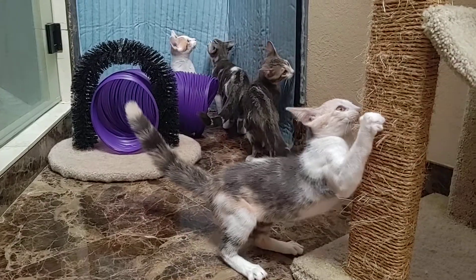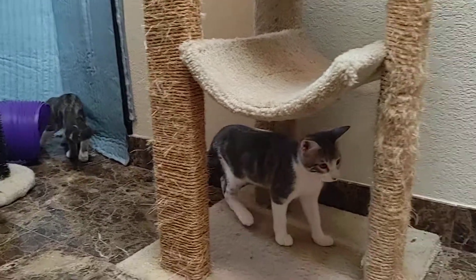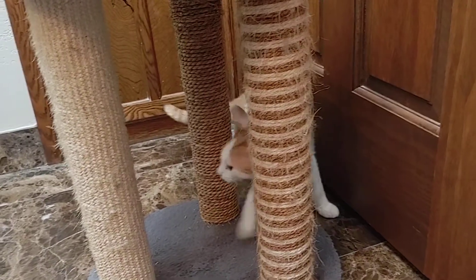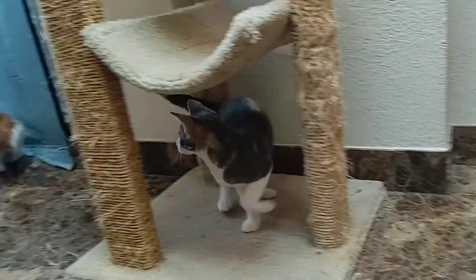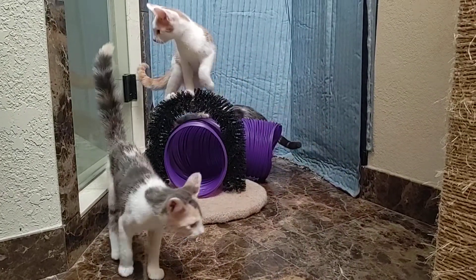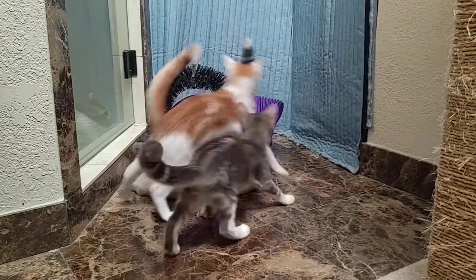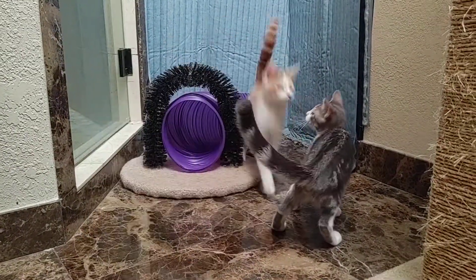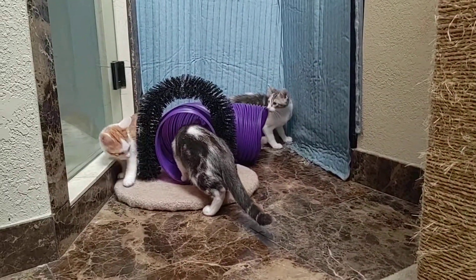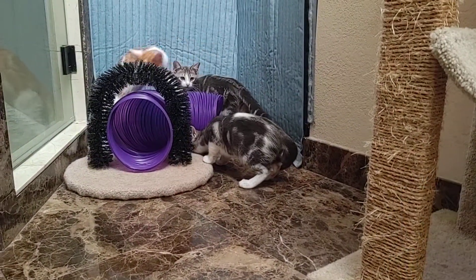Her name is Mia and she likes that scratching post. Her orange and white brother — there he is — that's Mario, look at him up on top of there. And then there are two gray and whites — you can see right there, that one's got some bullseyes on the side and so does the other one.